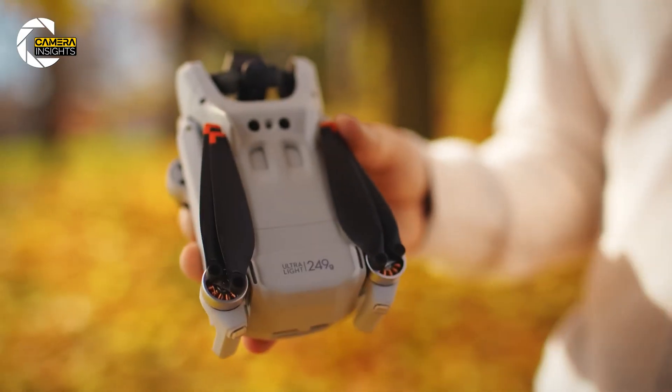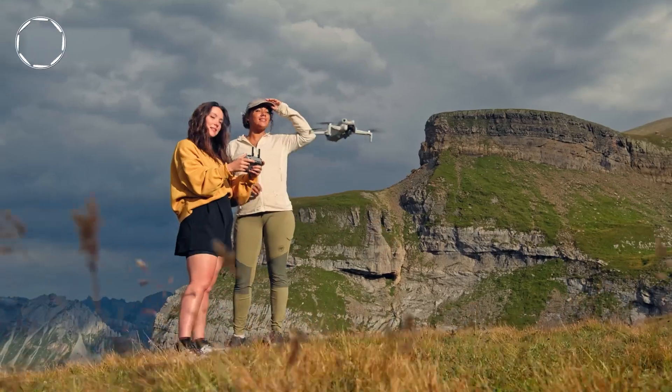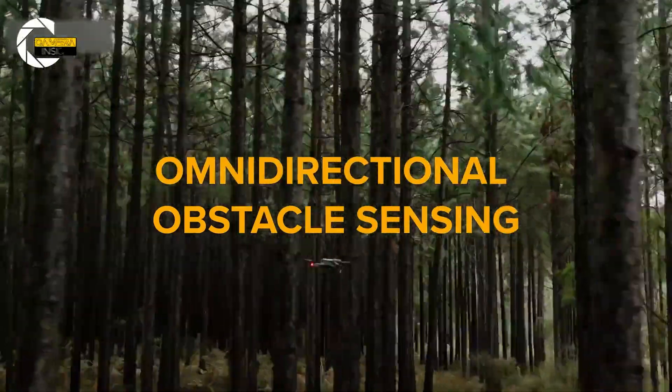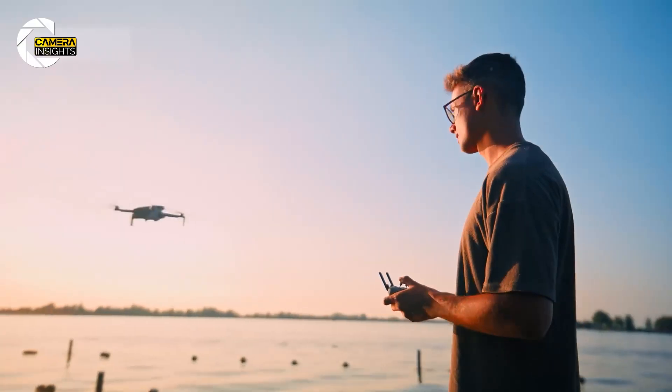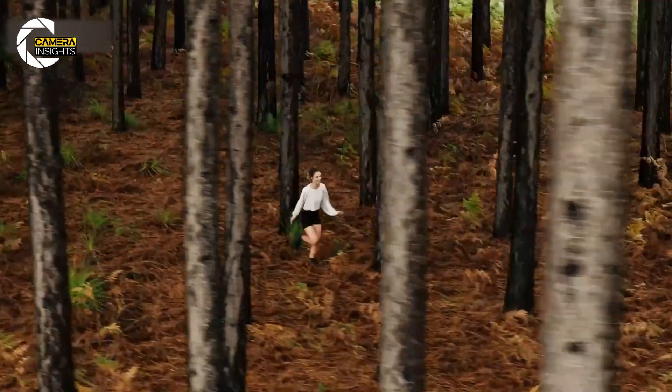Battery life comes in at 36 minutes — not a huge leap from the Mini 4 Pro, but considering the extra tech onboard, it's still a win. And with full omnidirectional obstacle sensing, this little flyer will follow you cycling, running, or skateboarding without panic-diving into a tree.